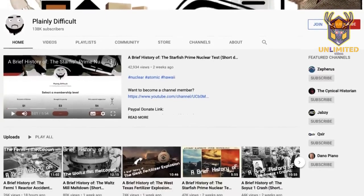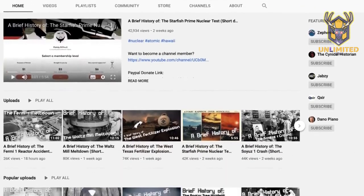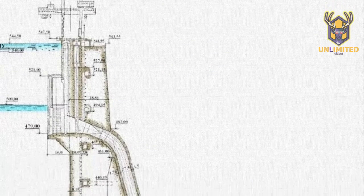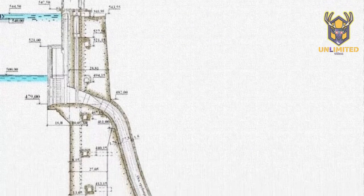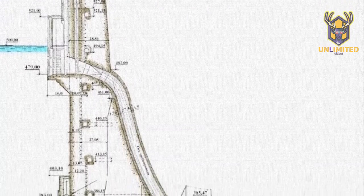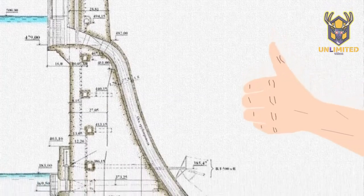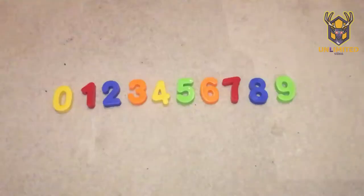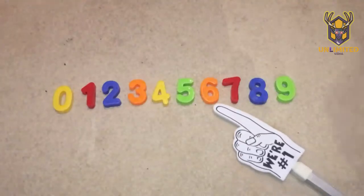Usually this channel doesn't tend to look at non-polluting power sources. However, the disaster we are looking at today took the lives of 74 people and caused millions of rupees worth of damage, so it ticks most of the boxes for a Plainly Difficult video. Today we are looking at the catastrophic Sayano-Shushenskaya power station accident, and I'm going to rate it on my patented Plainly Difficult disaster scale.